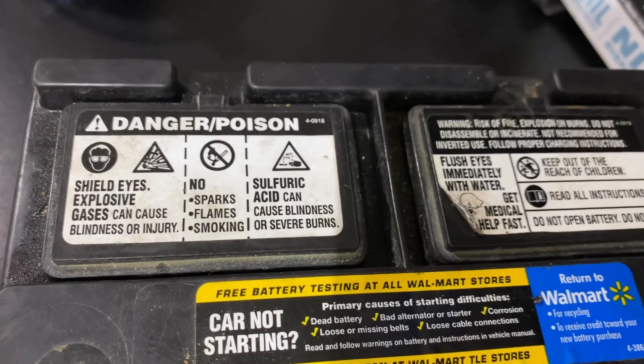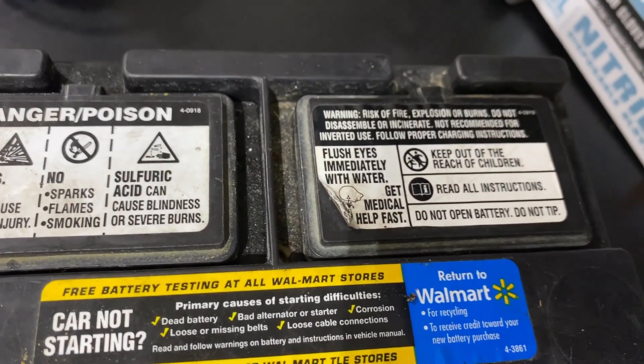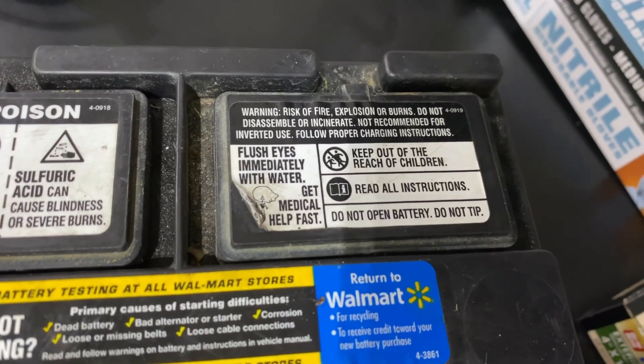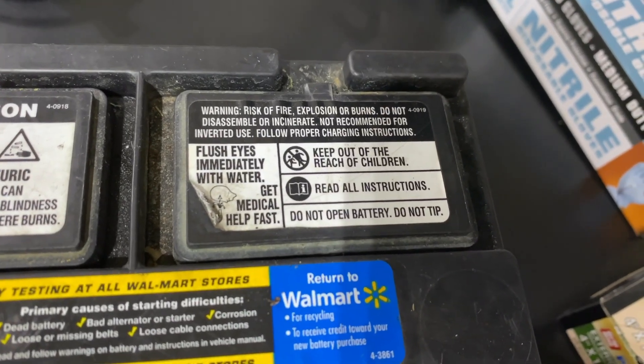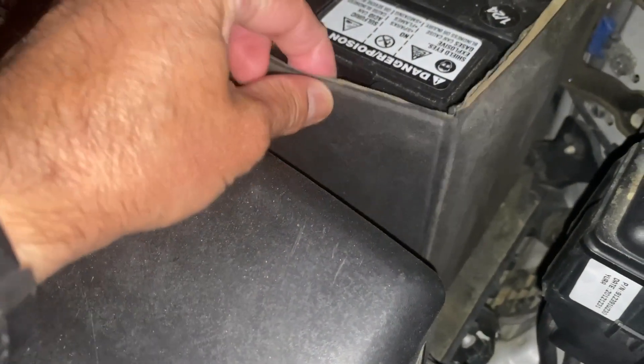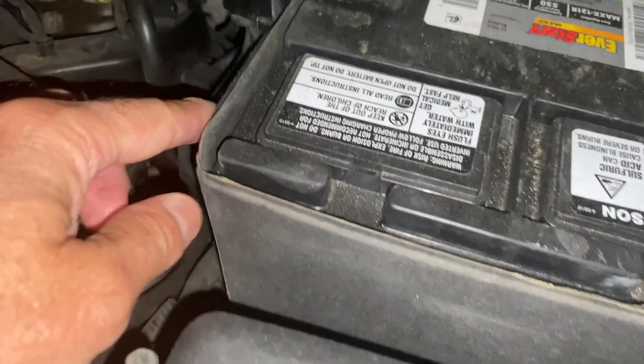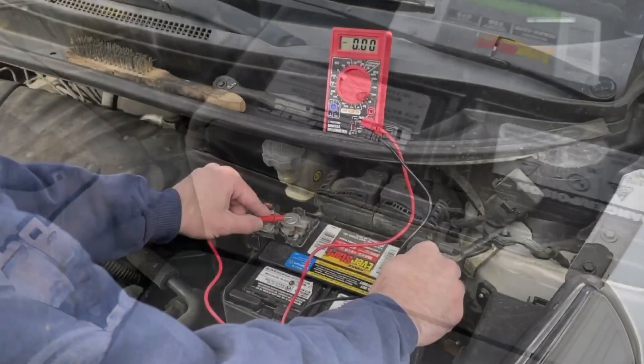Another factor is cold temperature — cold temperatures can also lead to the premature death of your battery. Just as heat speeds up the chemical reaction, cold can slow it down. This is why vehicles may fail to start on a cold morning. If you live somewhere with extreme winters, you can purchase a battery blanket to help keep it warm.